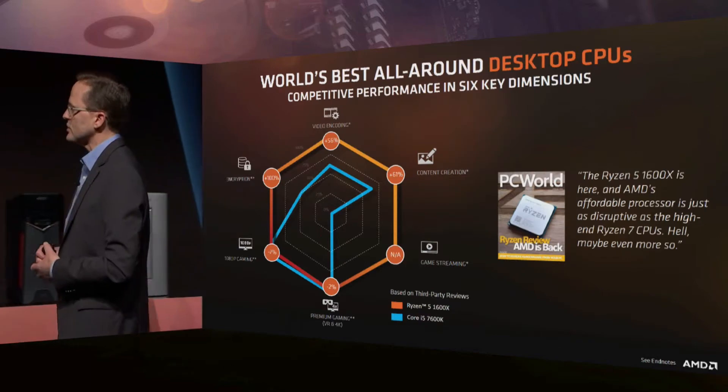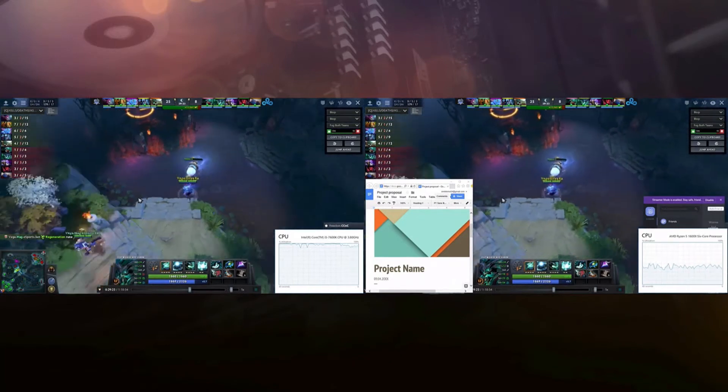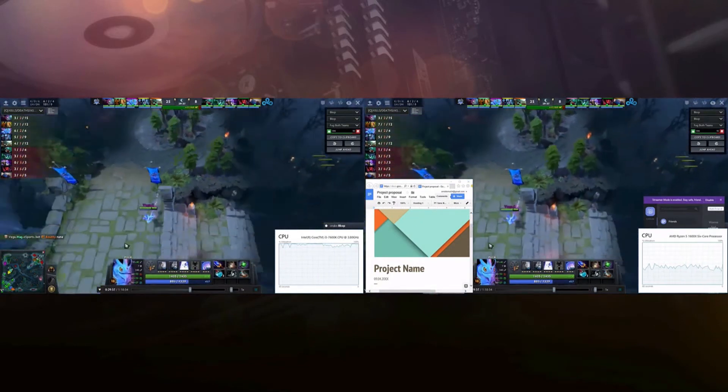Kevin, can you show us a competitive demo? On the right, you see the Ryzen 5 1600X processor. And on the left, you see the flagship Core i5 processor. What you're watching is Dota 2, but you're not watching the actual gameplay — you're watching a stream. The player's playing the game and it looks smooth on the player's side, whether you're playing on Intel or AMD. But when you try to stream it, that's where the extra cores and threads of that 1600X come in and deliver that great experience. You can see the smooth stream coming from the AMD side and the really choppy stream on the Intel side.